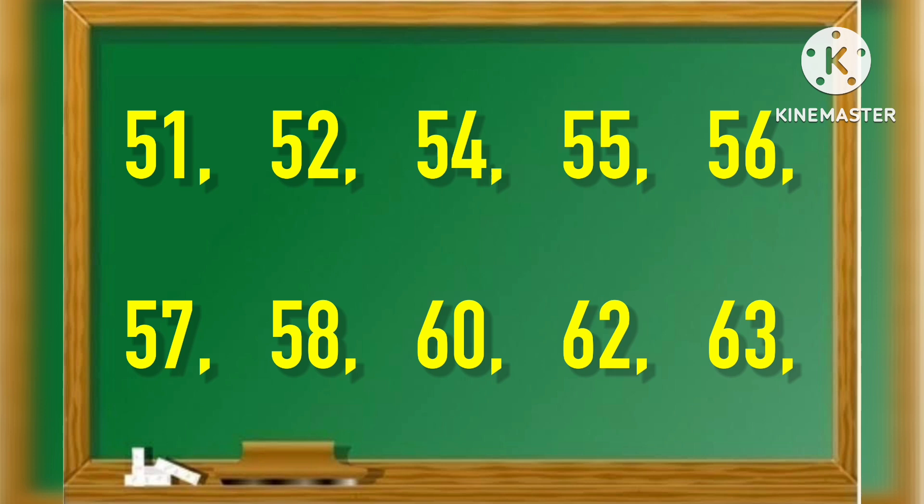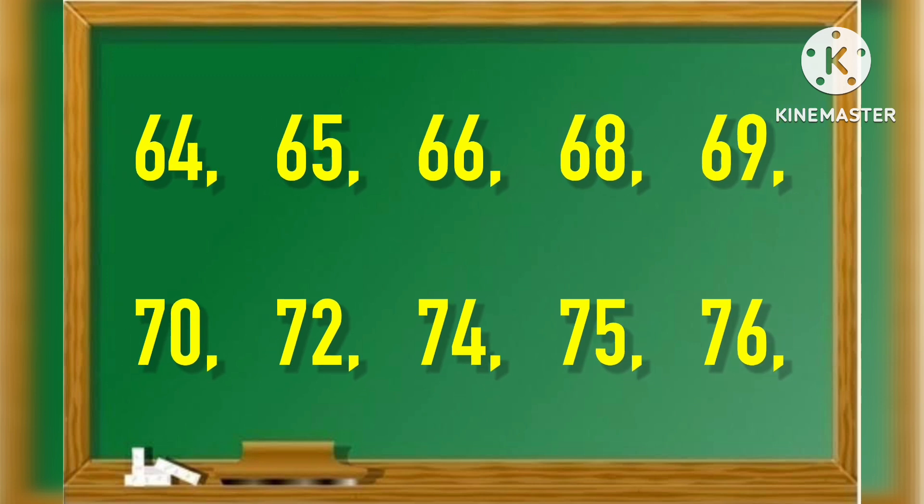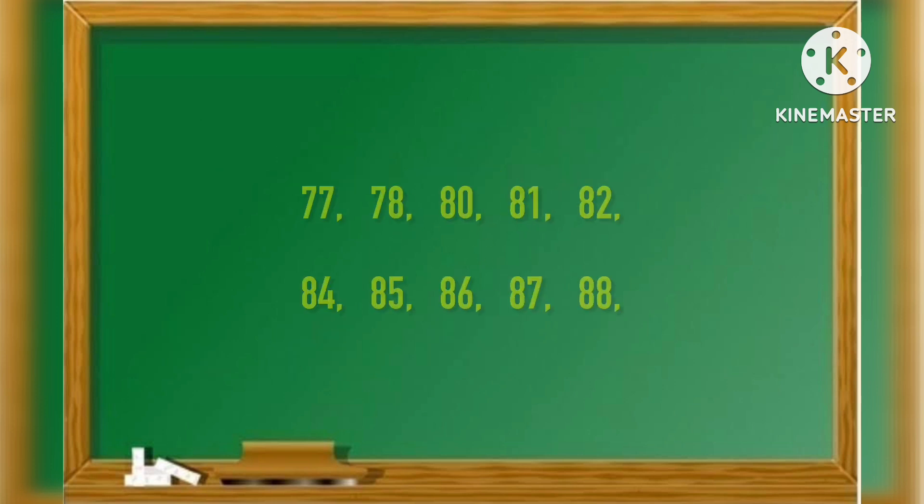60, 62, 63, 64, 65, 66, 68, 69, 70, 72, 74, 75, 76.